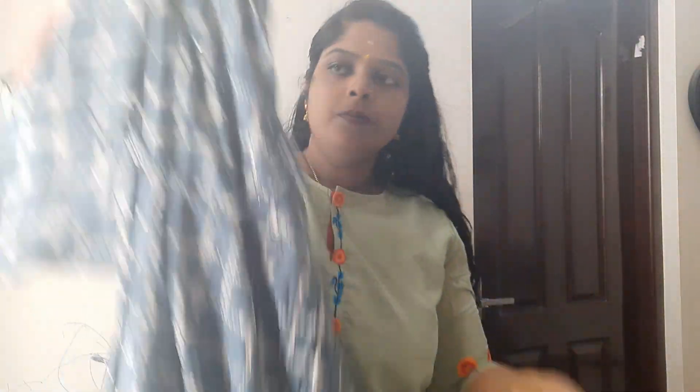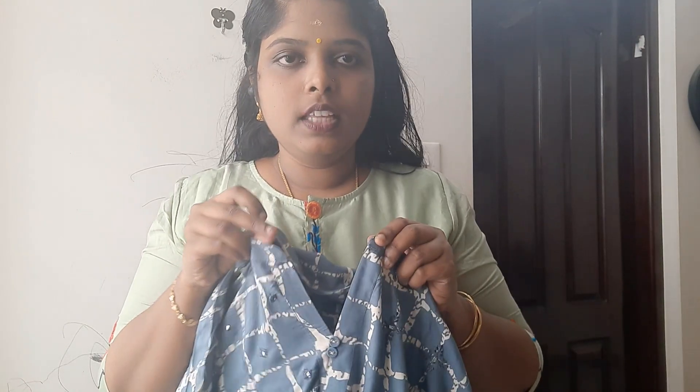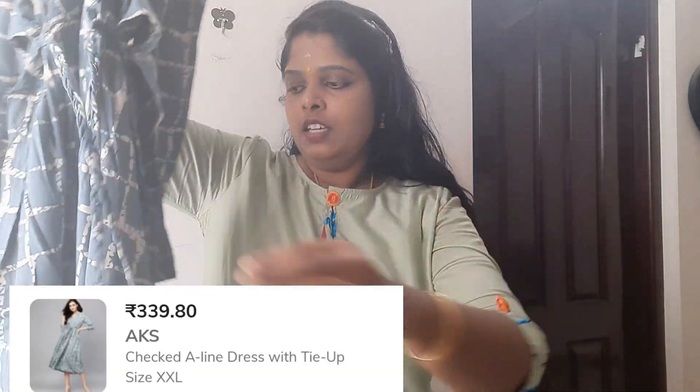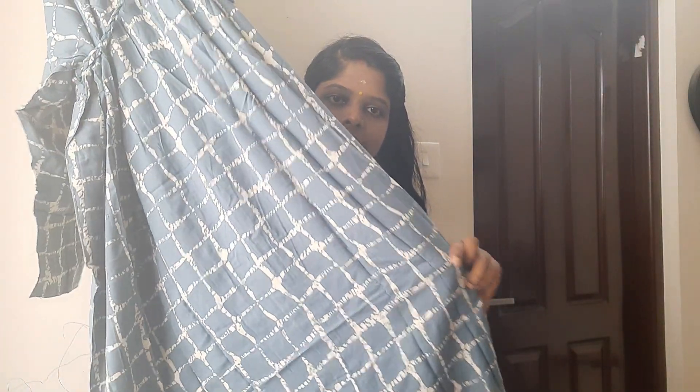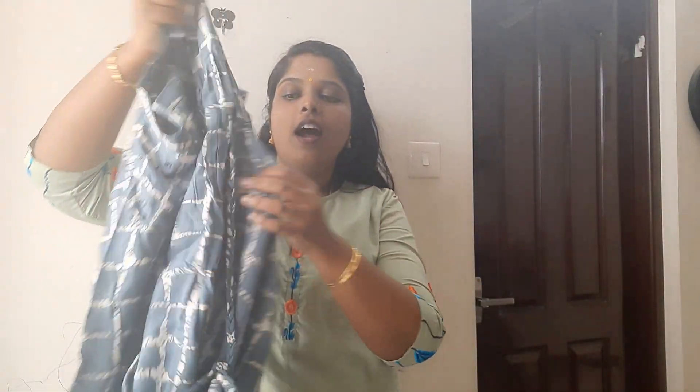This is an A-line pattern, full-length dress, rayon material. The neck is a mandarin collar, button is there, this is a slit. The tassel is there — rayon material, printed. This is an A-line type, AKS brand. The neck has a mirror work. Simple color, but if you go to a party, this piece is best — very modern, simple and neat.